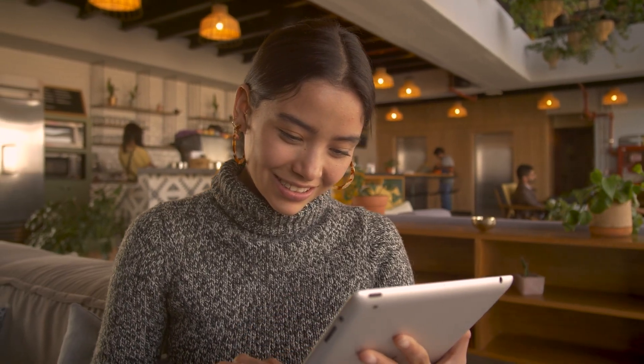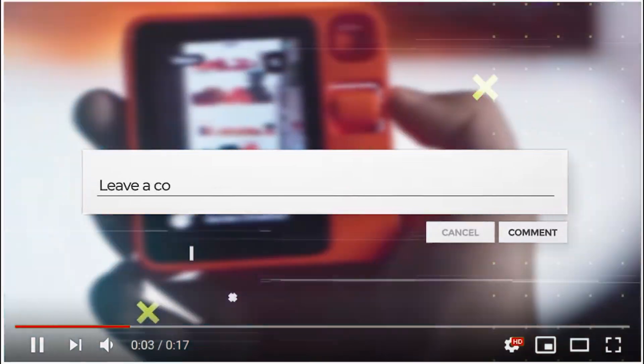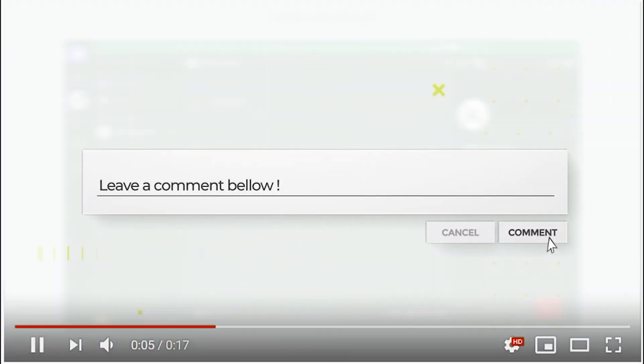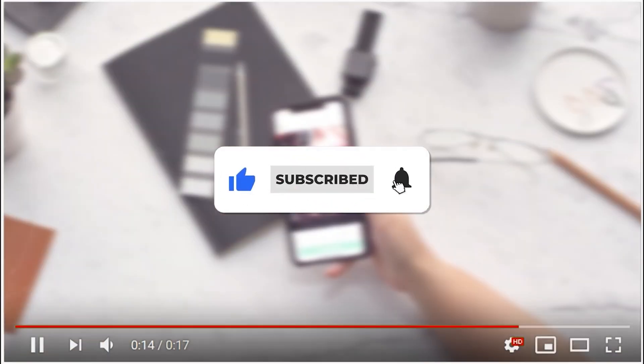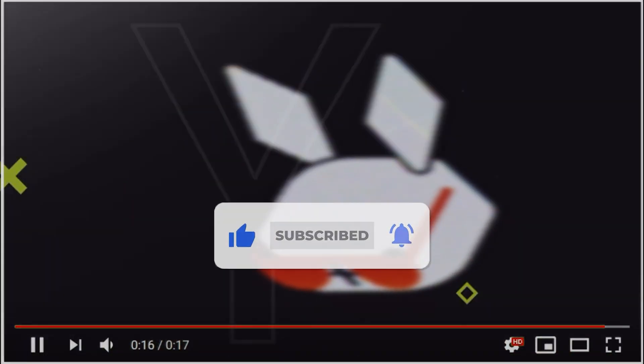I'm super excited about the potential of the Rabbit R1. Let me know what you think about it in the comments — do you want one? Are you as hyped as I am? Let's chat down below. Don't forget to like this video, subscribe to my channel, and hit the notification bell. Thanks for watching and I'll see you in the next gadget review.